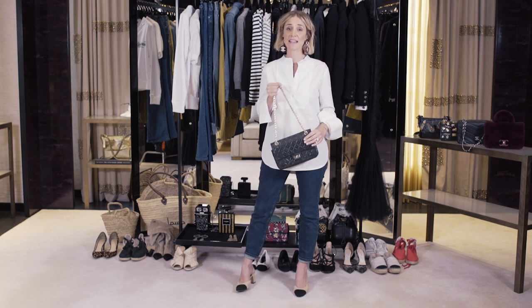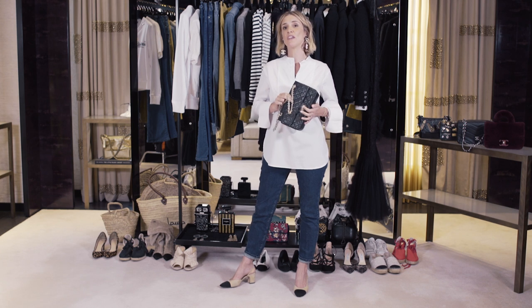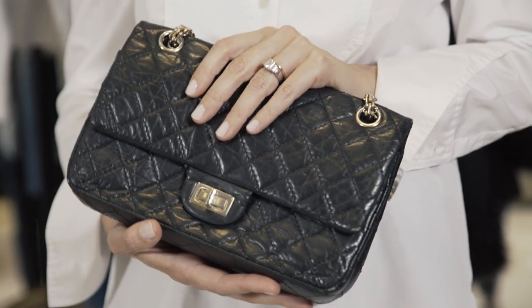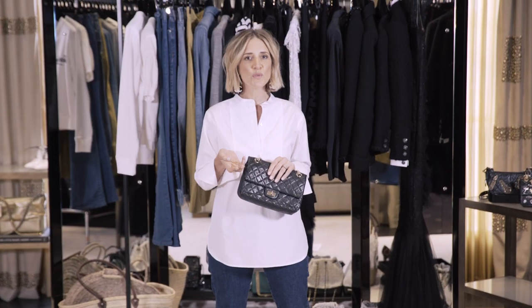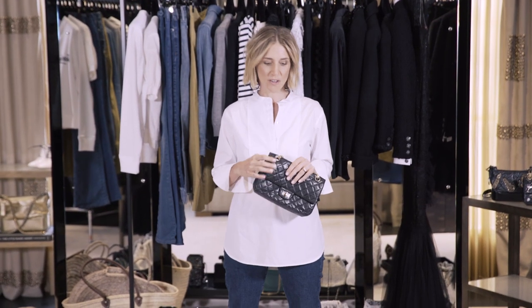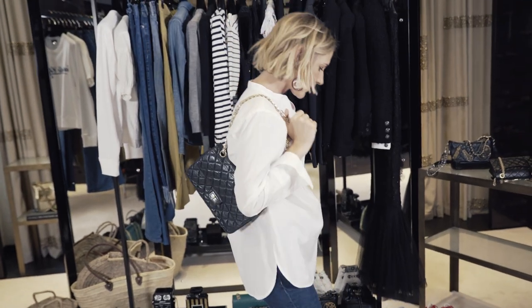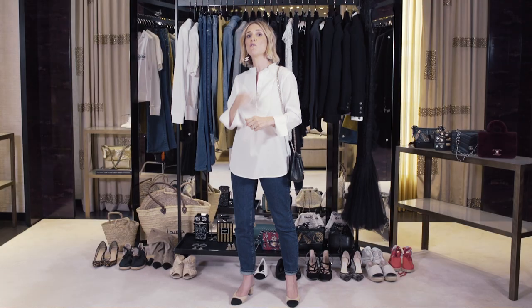When you say Chanel, one of the first things that springs to mind is the classic 2.55 — the bag that Gabrielle Chanel conceived in February 1955, hence the 2.55. She wanted to create something that was both beautiful but also really practical, and that's why she invented a bag that had a chain strap, something that you could wear over your shoulder and be hands-free, but also the chain allows for really free movement, so the bag kind of follows you around without impeding your day-to-day life.